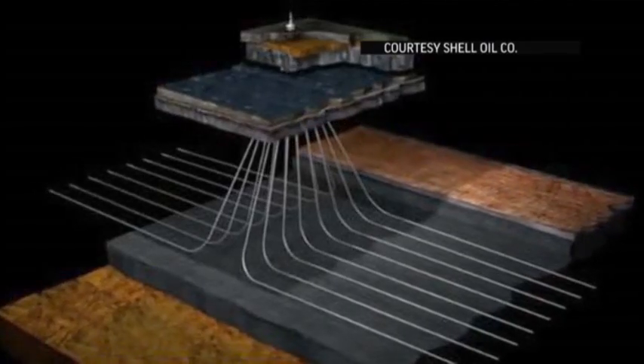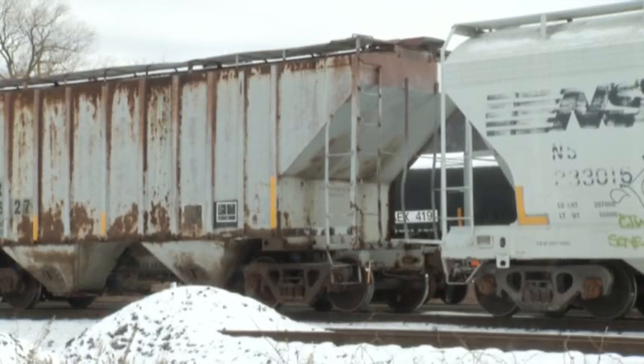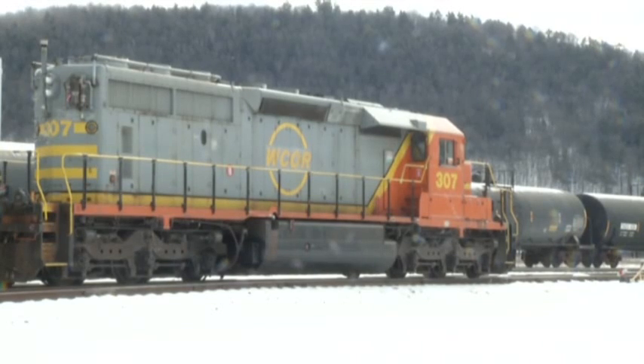Freeing gas from the shale rock below means fracturing it — fracking. That requires water and sand hauled in by rail cars, creating another boom at the tiny Wellsboro and Corning Railroad, where traffic is soaring.